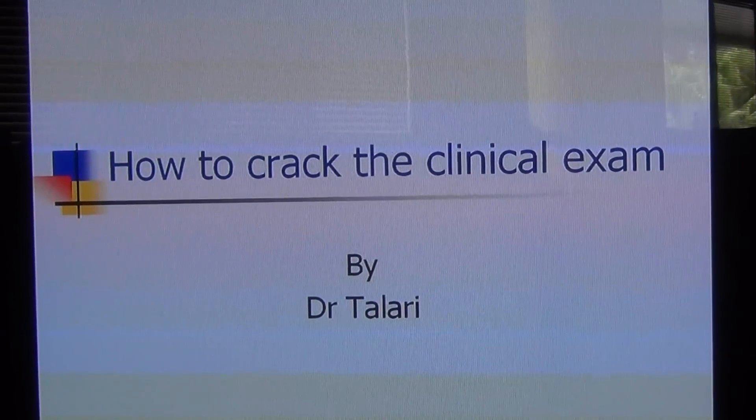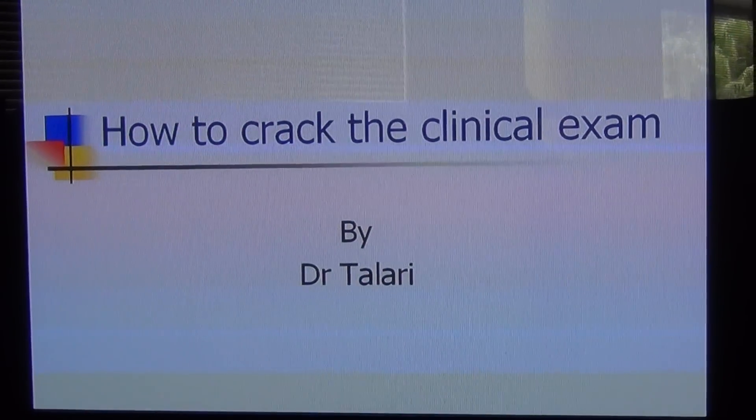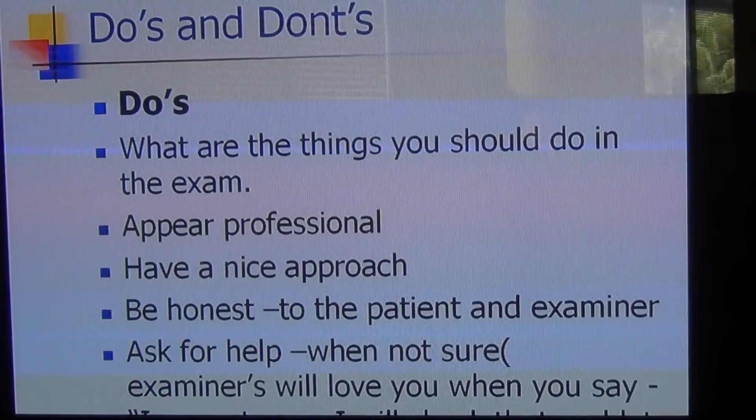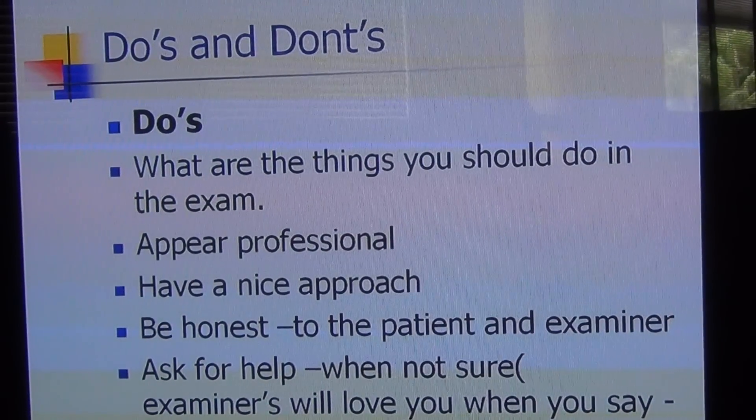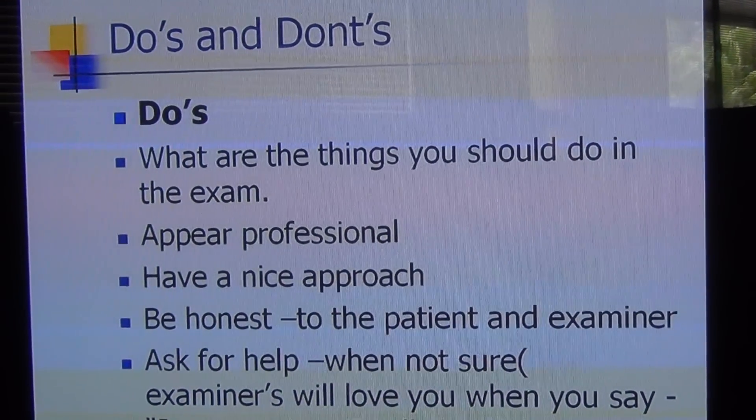Hello everyone, this is Dr. Talari. Today I would like to talk about do's and don'ts in the clinical exam. First, I will be talking about do's.